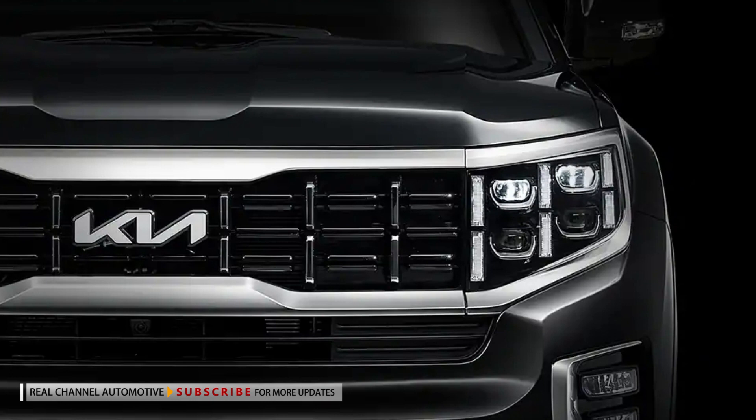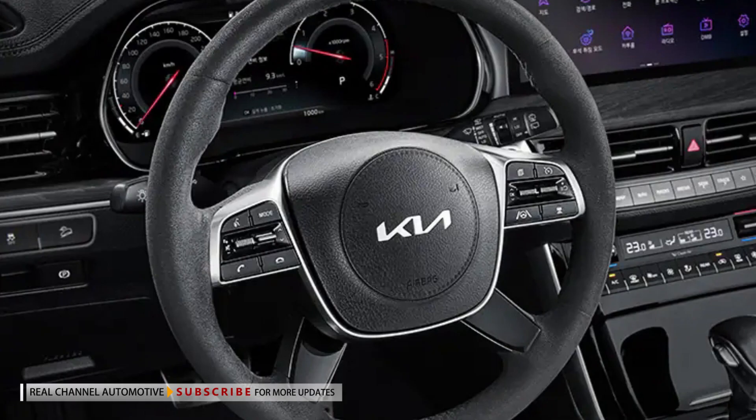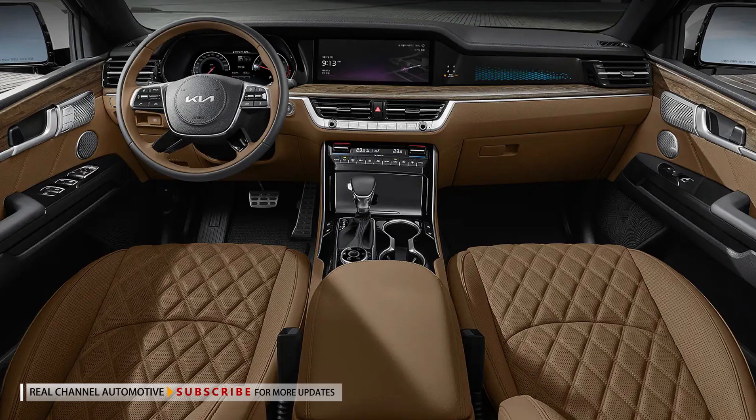The model also gains a revised Gravity variant that features gloss black exterior accents, as well as black wood trim. Speaking of the interior, the 2023 Mohave has an updated steering wheel, as well as newly available terracotta brown and top gray upholstery.